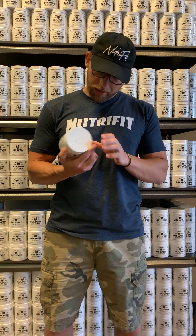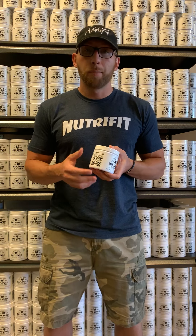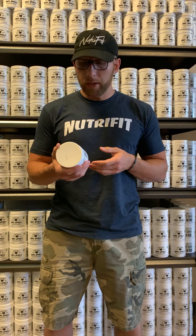Next up, you have organic lion's mane, a mushroom extract that again increases cognitive function and focus, but also increases acute memory. The last fully disclosed ingredient is alpha-GPC, a form of choline that crosses the blood-brain barrier for better absorption, and it also increases power output and endurance, so you get a good performance boost from that ingredient.